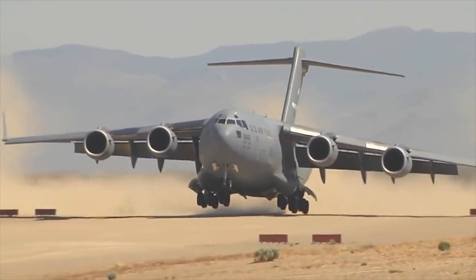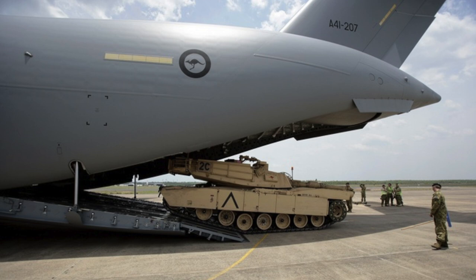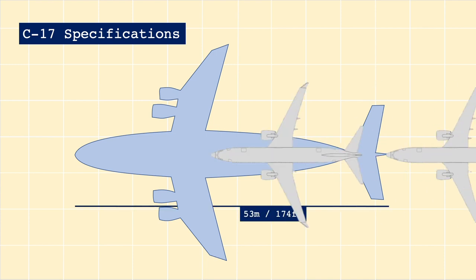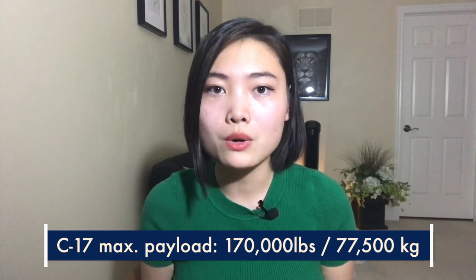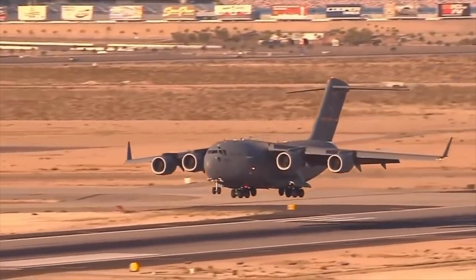The C-17 is designed to carry extremely heavy payloads over very long distances and land in very difficult terrain. To achieve this, the aircraft is an absolute giant. The plane is 53 meters in length — almost twice the length of a 737 — and around the same wingspan from wingtip to wingtip. It can carry up to 170,000 pounds of cargo, or about the same weight as two unloaded 737s. Despite this enormous size, the C-17 is designed to be incredibly nimble and take off and land from very short airstrips.